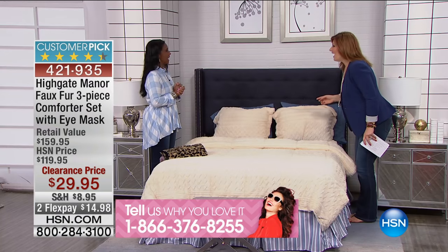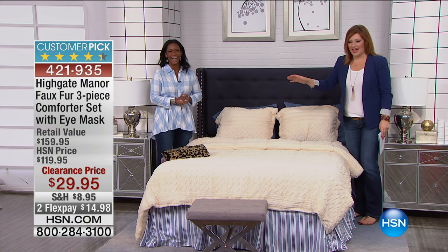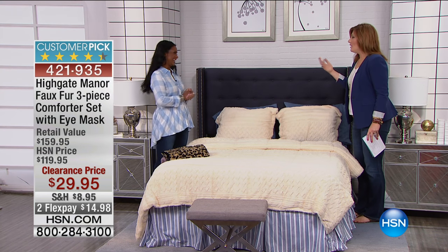Are you ready to have some fun? I am. We're going to have a blast — we always do when you're here. We were talking behind the scenes, and Alexandra said to me, 'I've never seen prices like this on Highgate Manor.' Never. Today is the day to be shopping.